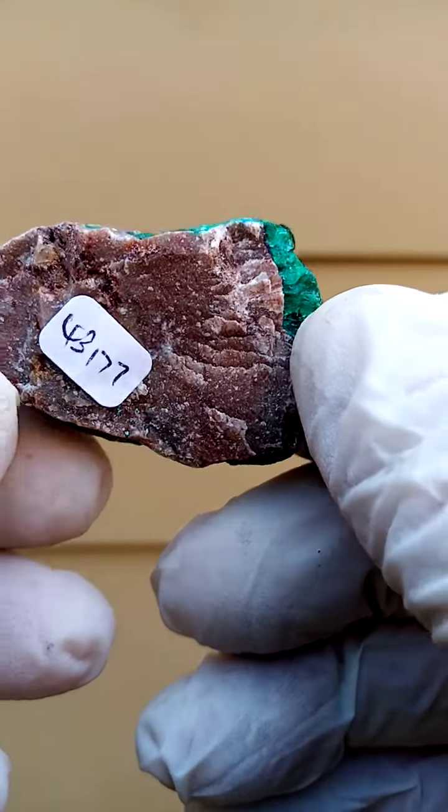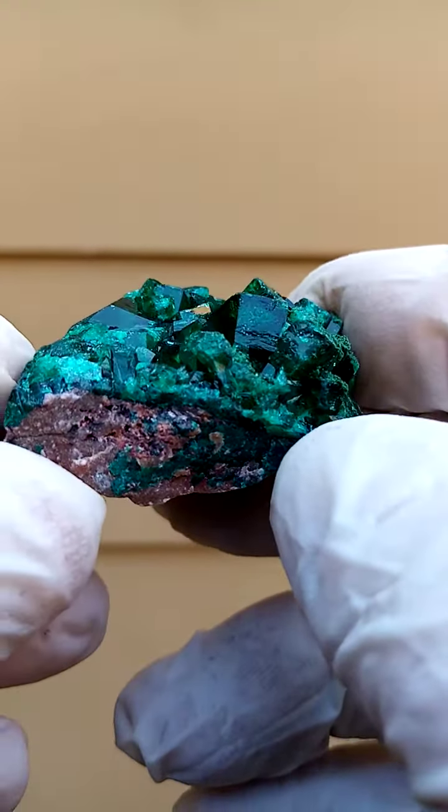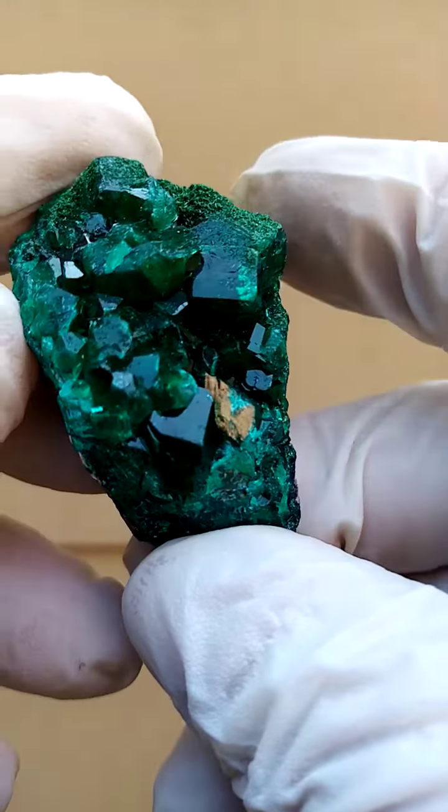Another little masterpiece from Mashamba West in the Katanga. Let's have it going flat like this. So you have a matrix at the back of the dolomite, very similar actually to Tsumeb — almost a grayish dolomite. And sitting across there is this lawn of dioptase crystals.